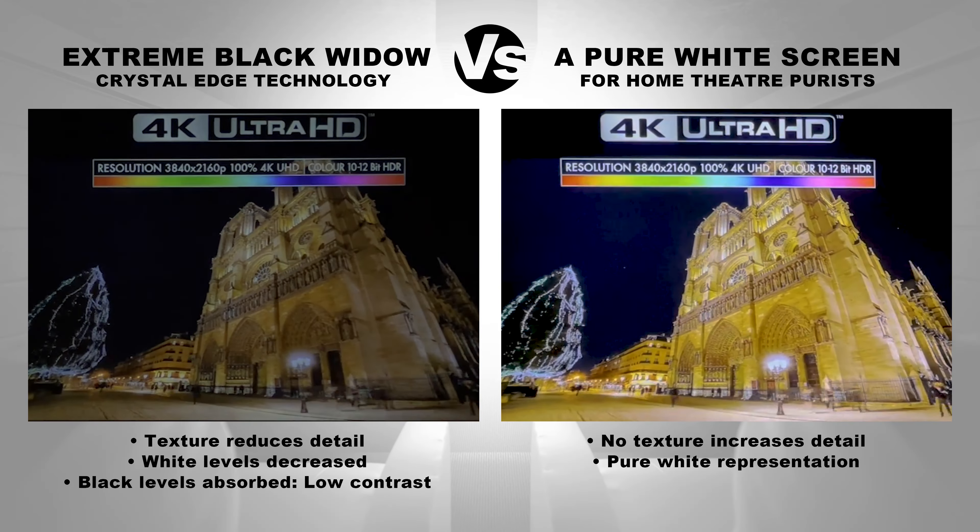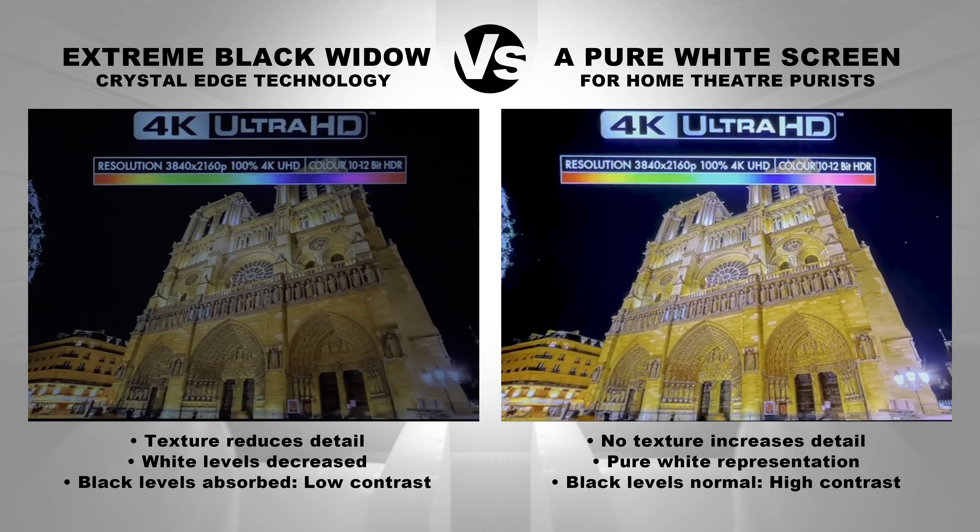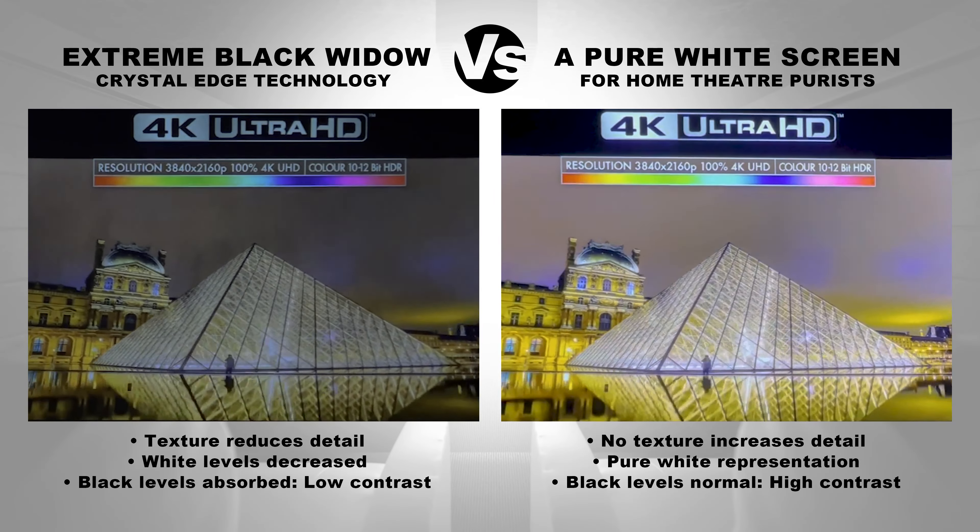Black levels absorbed, low contrast. Black levels are normal, producing high contrast that's more natural.